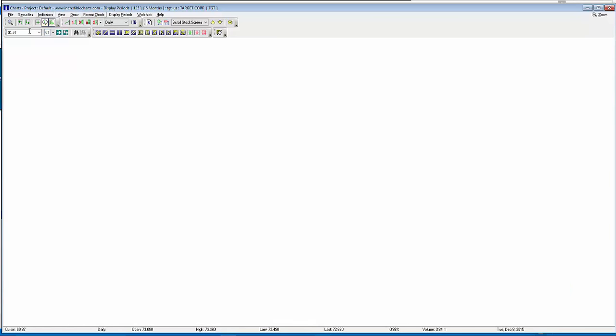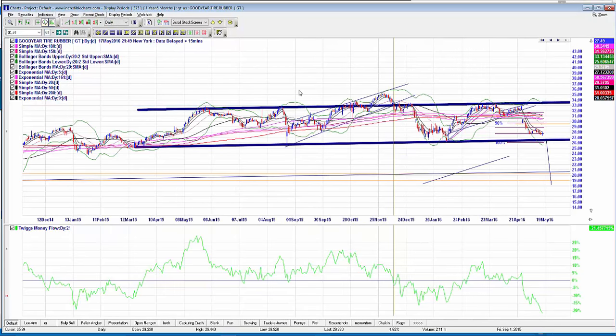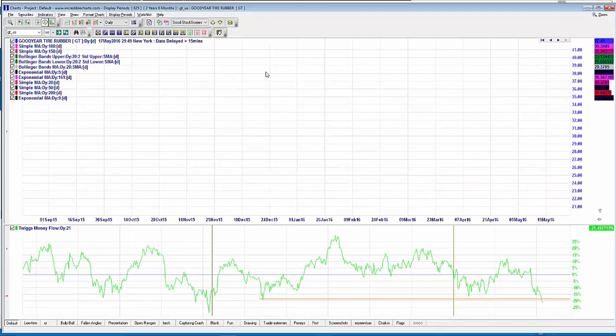GT — Goodyear Tyre — is another favourite where I hold a bunch of puts. It just continues to drop, targeting a much lower level as part of the bigger head and shoulders I've been discussing in each executive summary. Money flow is dropping lower than it's been since 2015 — actually even lower — back to levels seen when the stock was down at $20. Since our target is $21–22, I'm really happy to see that. Goodyear Tyre's rubber is coming off the road.